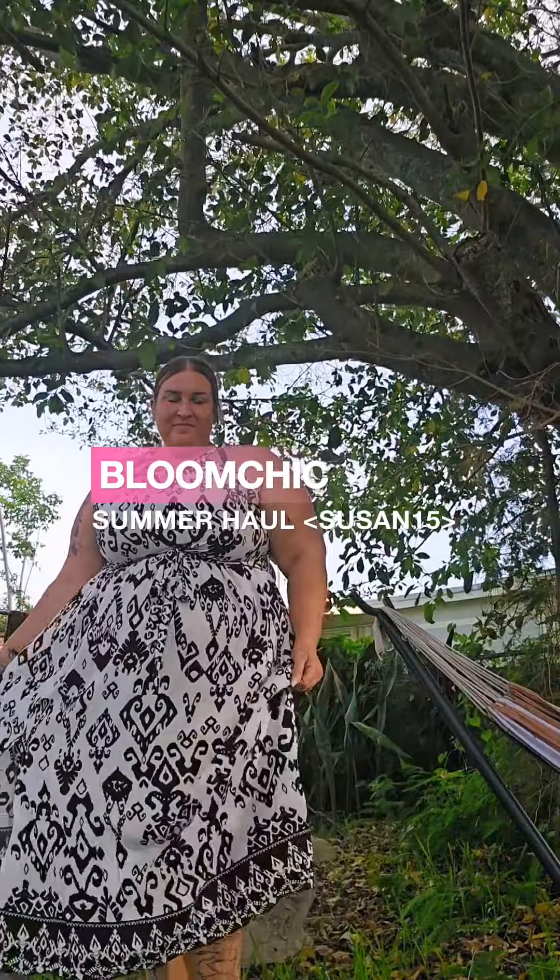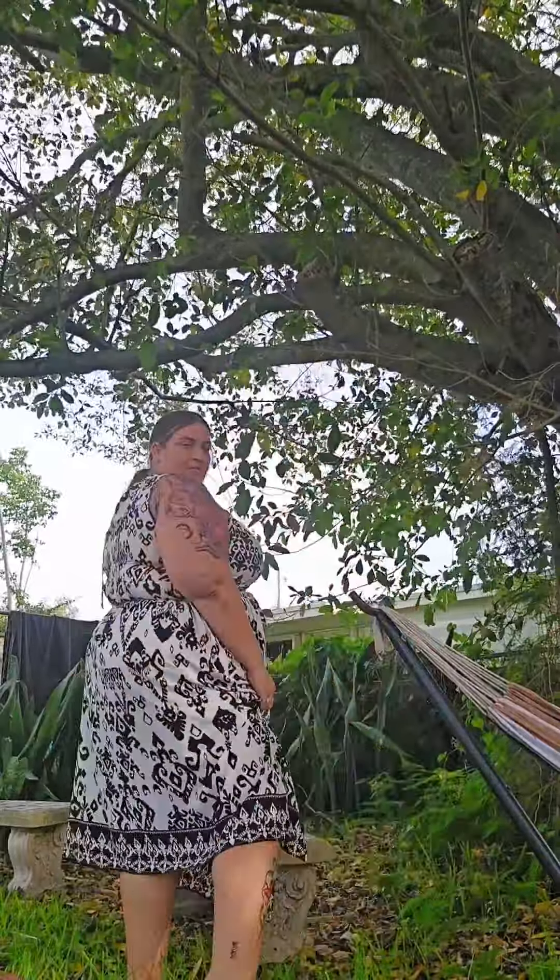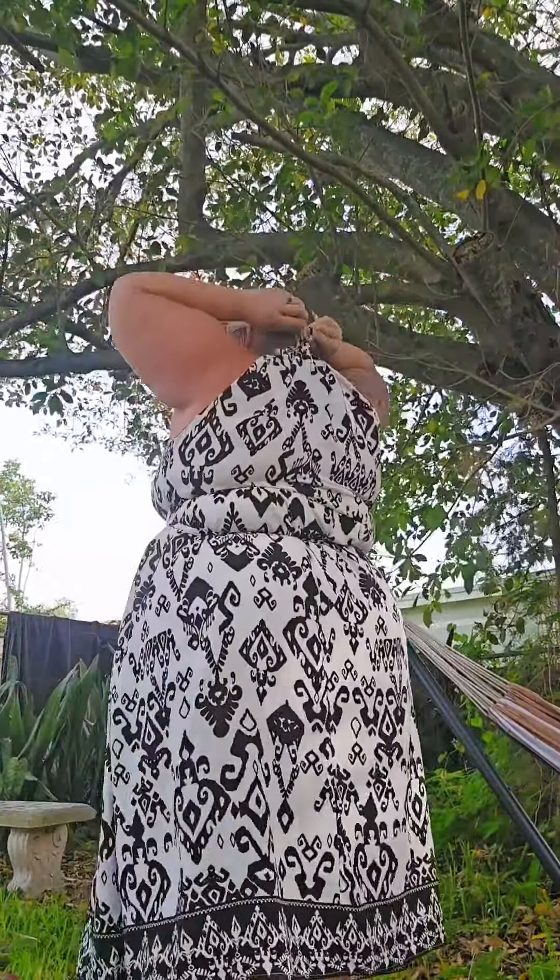Bloom Chic has done it again — they got me out of my comfort zone into a dress. I actually wore this dress out in South Beach the other night and it was a hit. It was so comfortable and fun. I love the belt on this, which is why I untied it — wanted to show you guys. It kind of gives you a little waist snatch. The back fits amazing as well, and I love that it's lined with super light lining. So it's a super lightweight dress, perfect for a nice hot summer day.